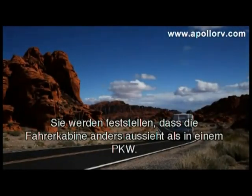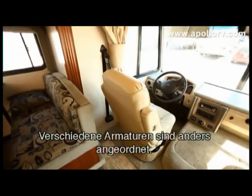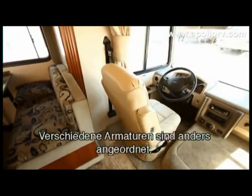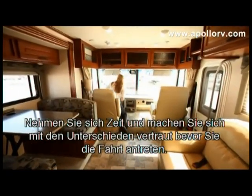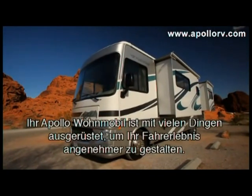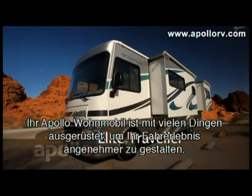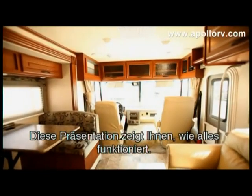You will notice that the driver's cabin is set up a little differently than a car. Various driver controls may be positioned differently. Take some time to familiarise yourself with these before leaving the Apollo branch. Your Apollo RV is packed with many features designed to make your touring holiday more enjoyable. This presentation will show you how to operate your RV.